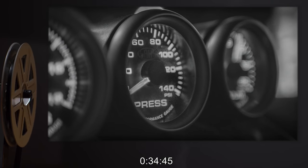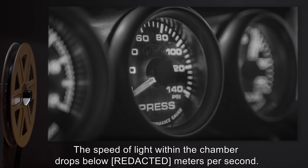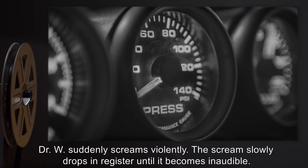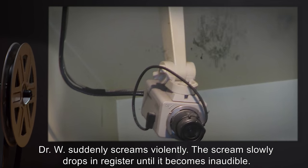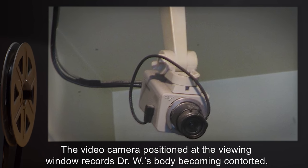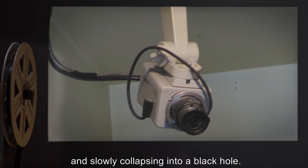34 minutes 45 seconds: The speed of light within the chamber drops below 8 meters per second. Dr. W suddenly screams violently. The scream slowly drops in register until it becomes inaudible. The video camera positioned at the viewing window records Dr. W's body becoming contorted and slowly collapsing into a black hole.